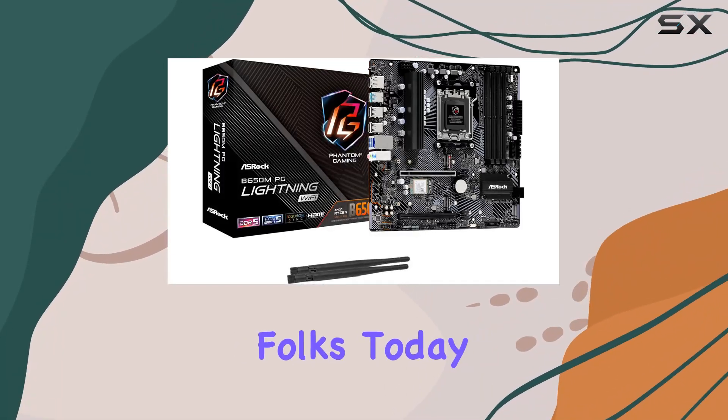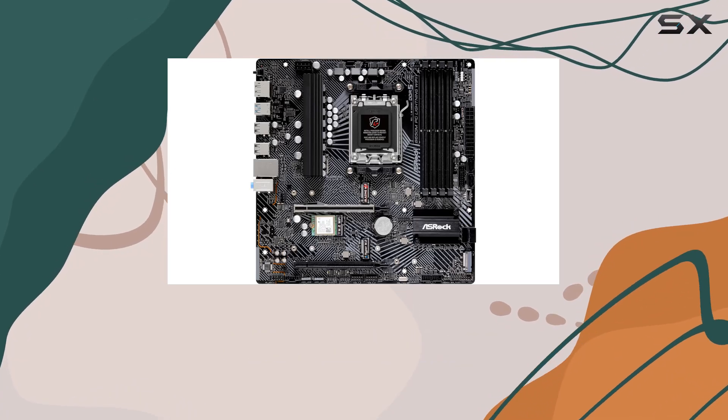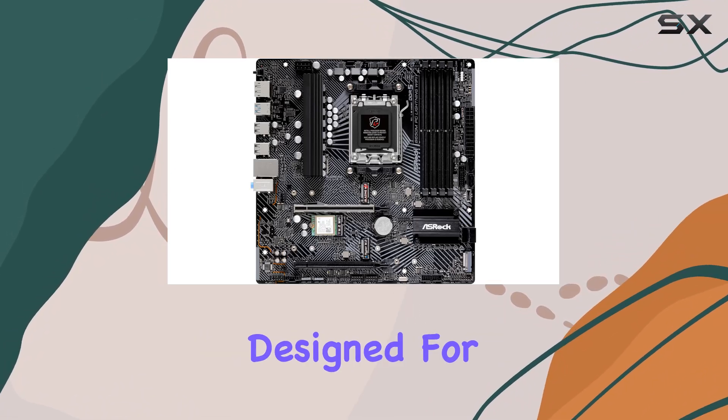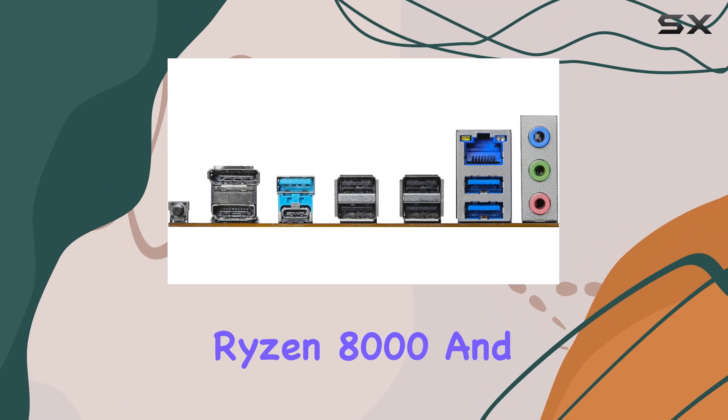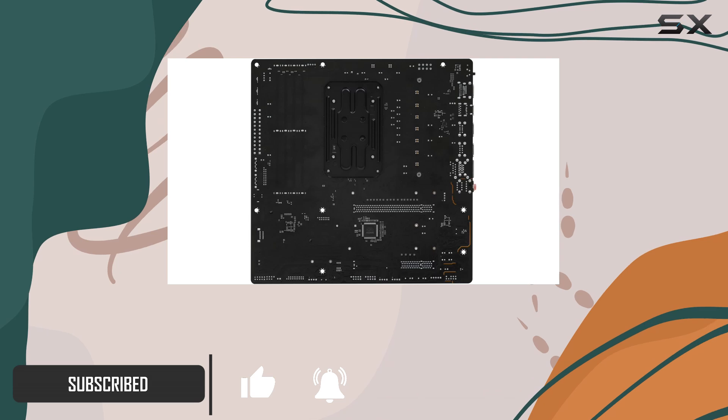Welcome back, folks. Today, we're diving into the powerhouse that is the ASRock B650MPG Lightning Wi-Fi motherboard. Designed for the latest AMD Ryzen 8000 and 7000 series processors, this board is built to handle whatever you throw at it.